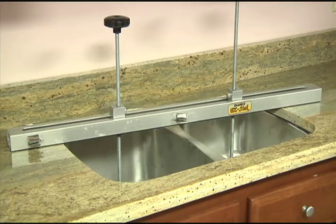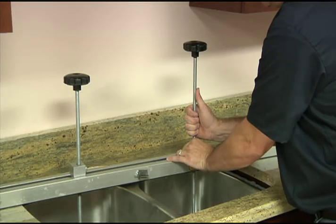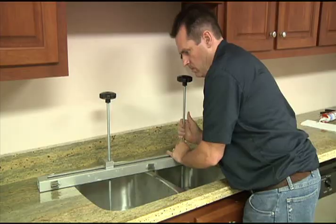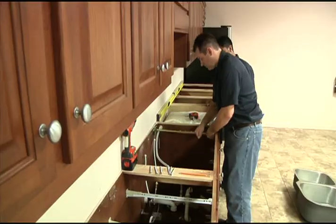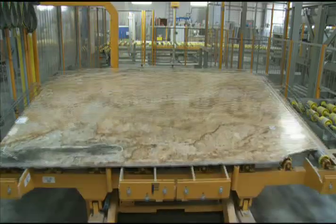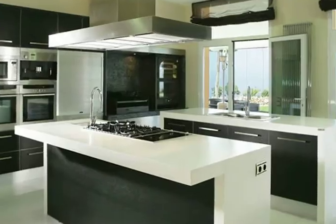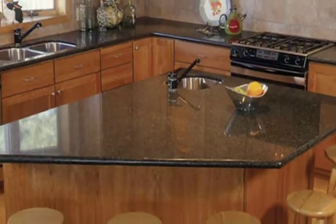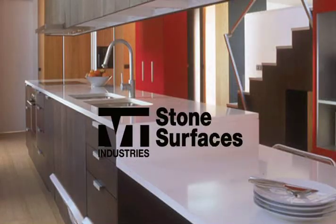VT Stone Surfaces employs highly skilled and experienced installers to assure a precision installation. Using the most advanced equipment, these professionals make sure the final phase of the countertop project is a success. Because at VT Stone Surfaces, complete customer satisfaction is our priority. From production to installation to ongoing service and support, nothing comes close to the VT Edge. We invite you to discover the VT Edge for yourself, and we're confident that your experience with VT Stone Surfaces will exceed your expectations.